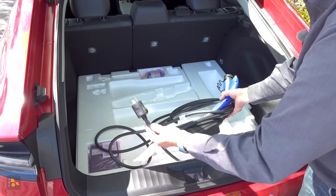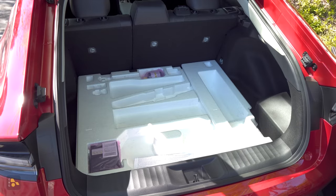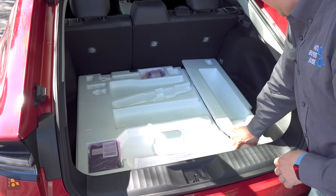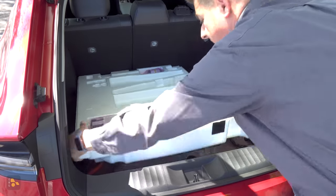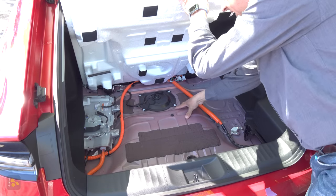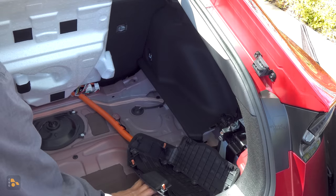Under the floor, we find the standard single-voltage EVSE that comes with the vehicle — this is probably going to be okay for most shoppers because you can completely charge the battery overnight. If I pull out the foam divider, you'll notice we don't have a lot of room under here because the battery pack is located under that area. Over on one side, we find the high-voltage charger at 3.5 kilowatts, and on the other side, we find the 12-volt battery.